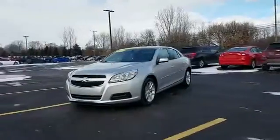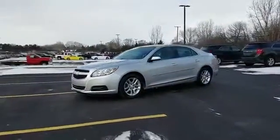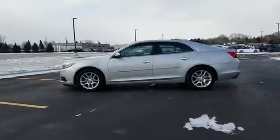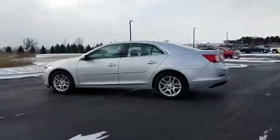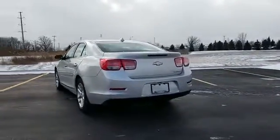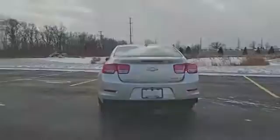2013 Chevrolet Malibu. This sedan combines safety and comfort with style and performance. It includes ample space for all passengers and comes with the following: backup camera, side view mirrors with turn signals.